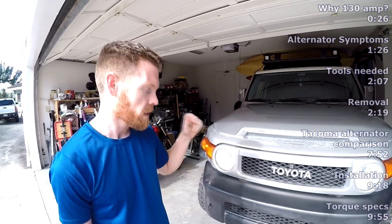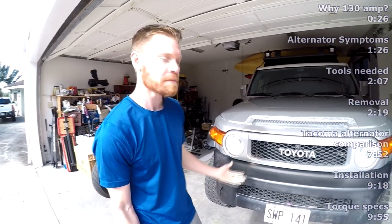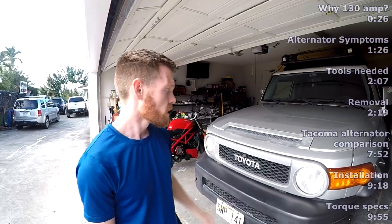Changing out the alternator on this looks pretty simple. I might be able to get it out without taking the battery out — I can definitely get to it in about 10 minutes. I've loosened everything already in preparation for doing this video. You just really need some basic tools: 10mm, 12mm, 14mm. I had to use a breaker bar to get the alternator bolt loose. On to the old alternator removal.